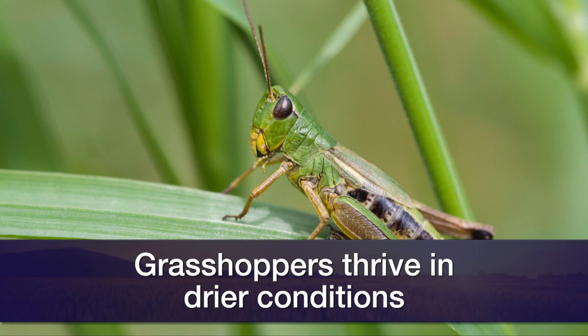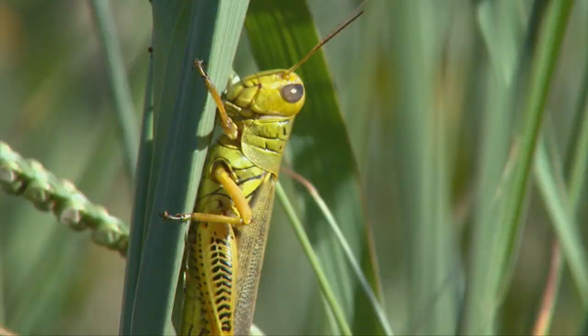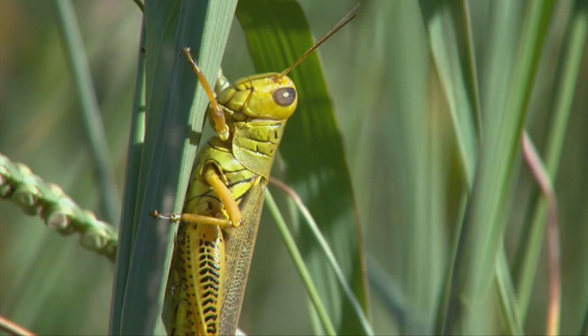The biggest issue with grasshoppers is timing of any kind of application. There are some products that work pretty well on them, but if a producer has control over large areas there are some really effective products that aren't very hard on natural enemies, birds, or anything in the area, especially in rangeland where they can spray a product in strips. The grasshoppers move back and forth and you can reduce them that way. It's a fairly inexpensive way to control them, but the producer has to have access to pretty large areas for it to be effective.